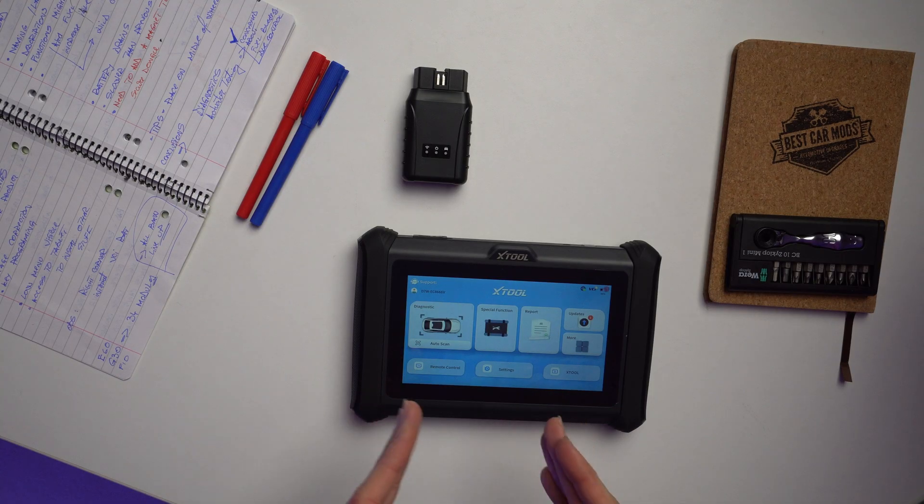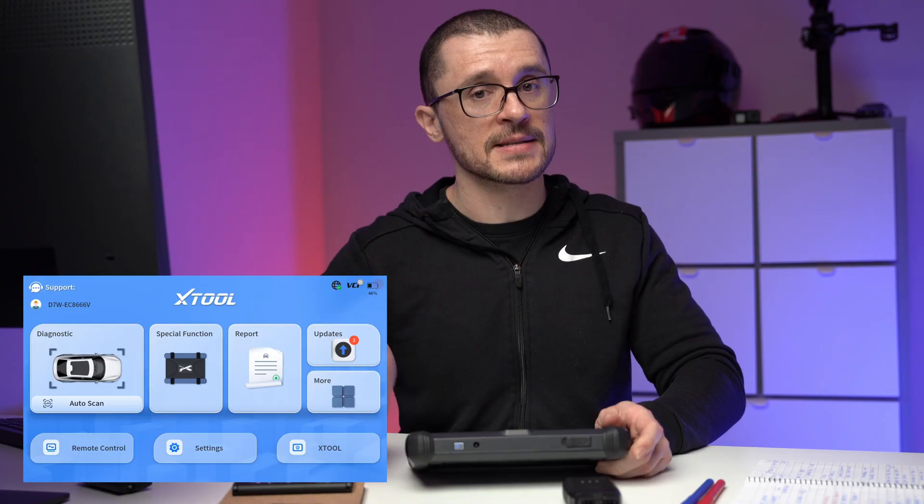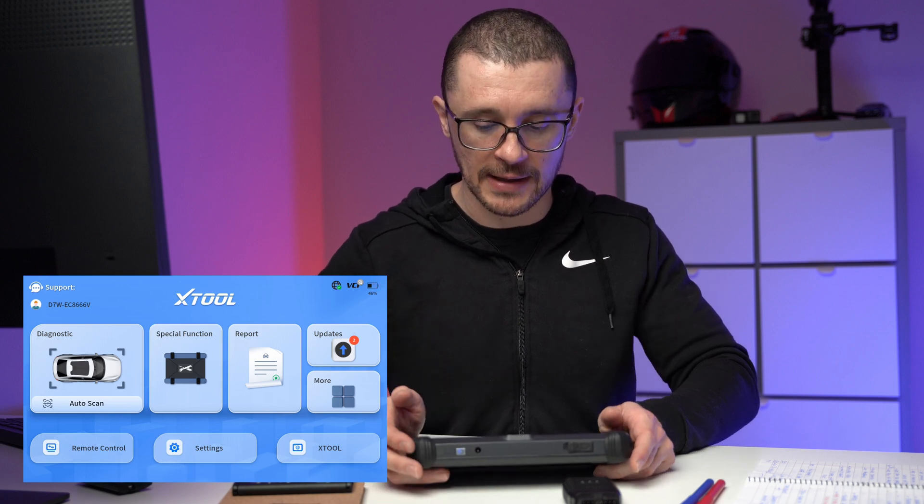In this video we're taking an in-depth view at all the menus of the D7W. This is their new layout — the flagship of the D7W family, the highest spec unit that you can get.